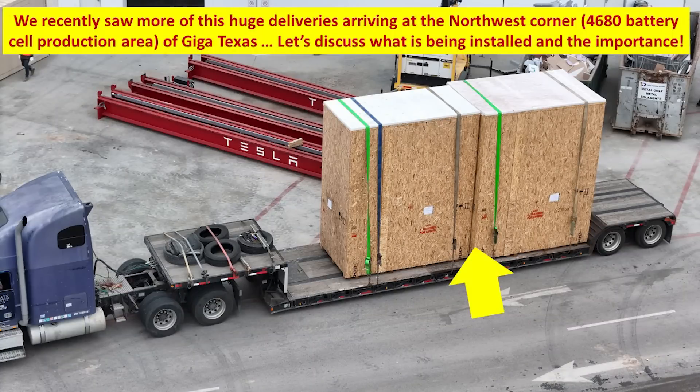Over the past few months and very recently, I've noticed a lot of this kind of equipment being delivered to the northwest corner, which is part of the 4680 battery cell production area of Giga Texas. So let's discuss what these are and why they are important.